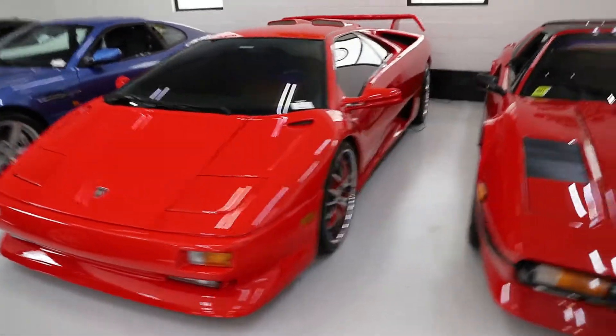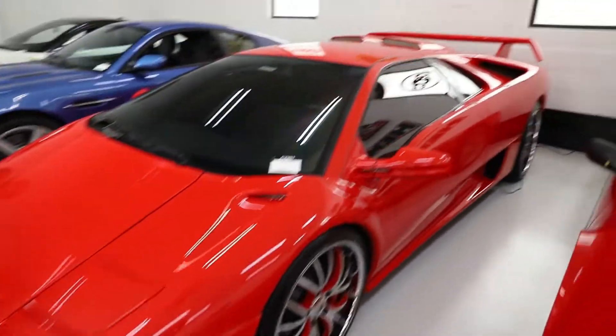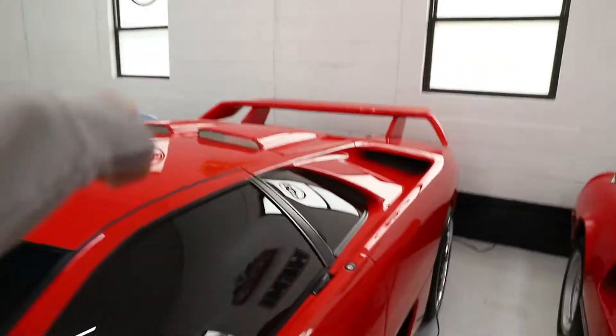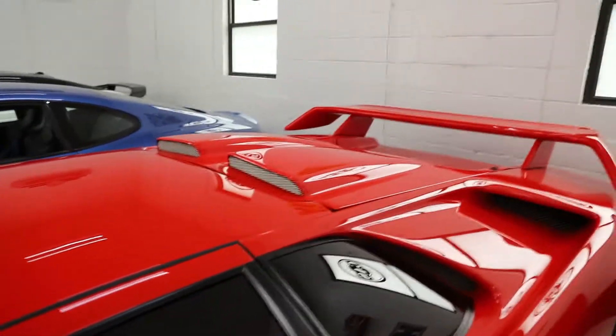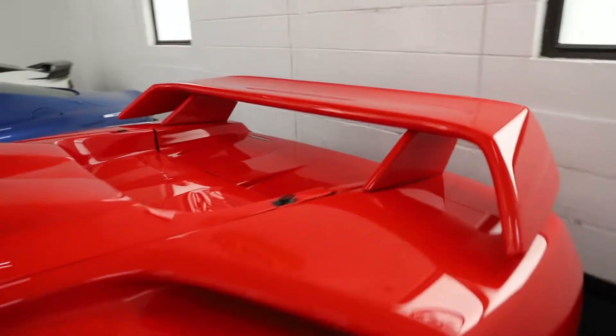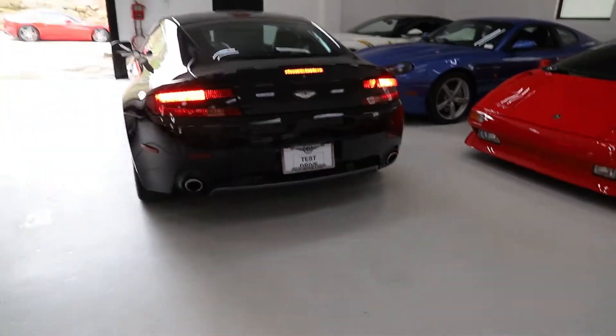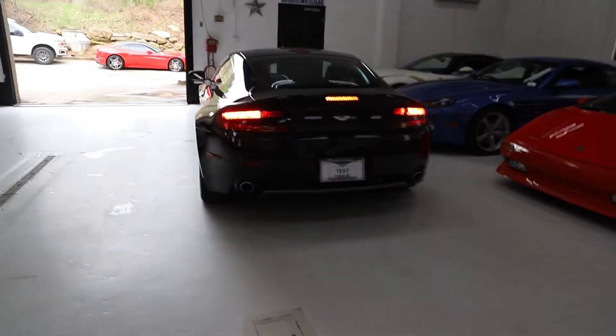This Diablo is pretty cool too. I don't know how I feel about the wheels. But check out the air ducts.